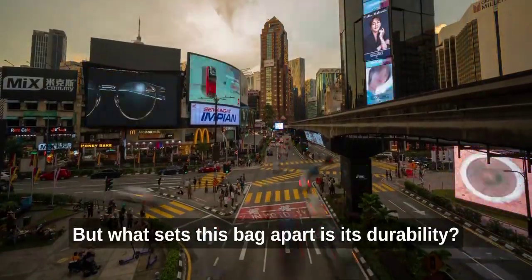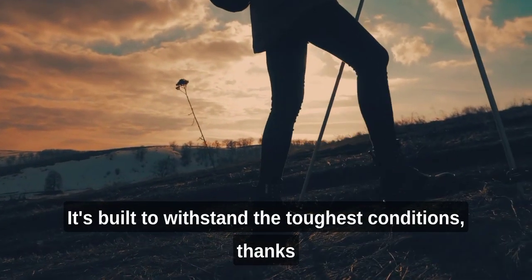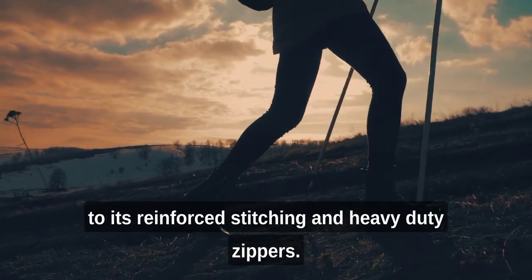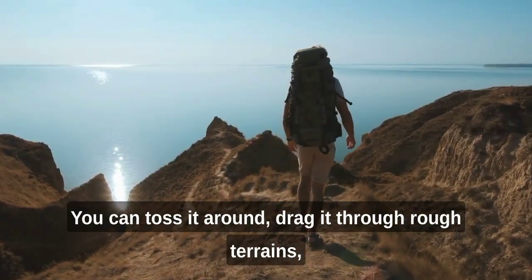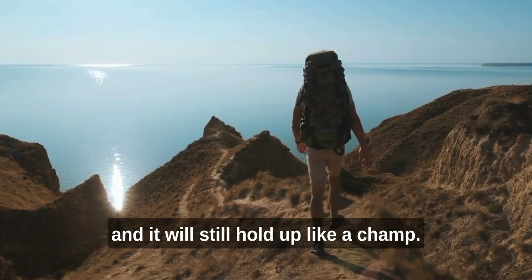But what sets this bag apart is its durability. It's built to withstand the toughest conditions, thanks to its reinforced stitching and heavy-duty zippers. You can toss it around, drag it through rough terrains, and it will still hold up like a champ.